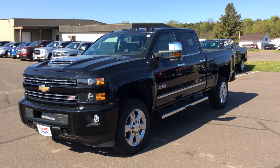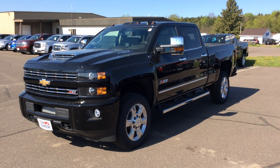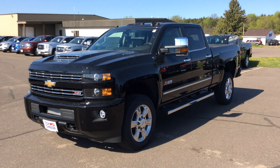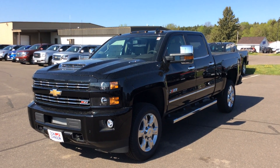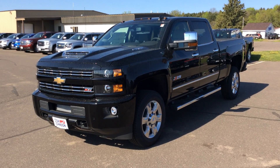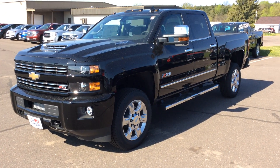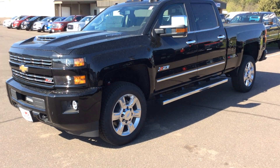Good morning everyone, Pat Davis here at Don Johnson Motors in Rice Lake, Wisconsin. Today I have a 2017 Chevrolet Silverado — this is a three-quarter ton with the 6.6 turbo diesel with the Z71 off-road package.